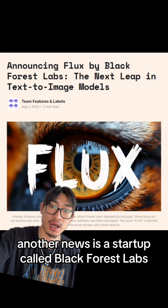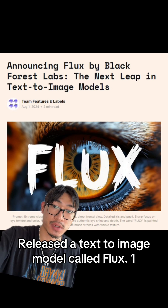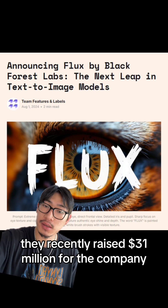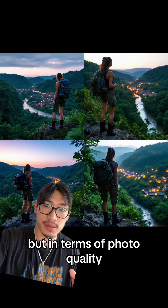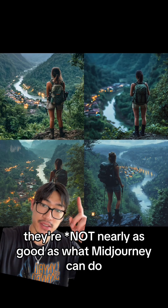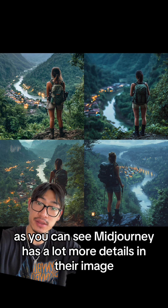Another news is a startup called Blackforce Labs, founded by the original creators of Stable Diffusion, released a text-to-image model called Flux.1. They recently raised $31 million for the company, and they're supposed to be a big competitor to MidJourney. But in terms of photo quality, these are the images created by Flux.1 — they're nearly as good as what MidJourney can do. As you can see, MidJourney has a lot more detail in their images.